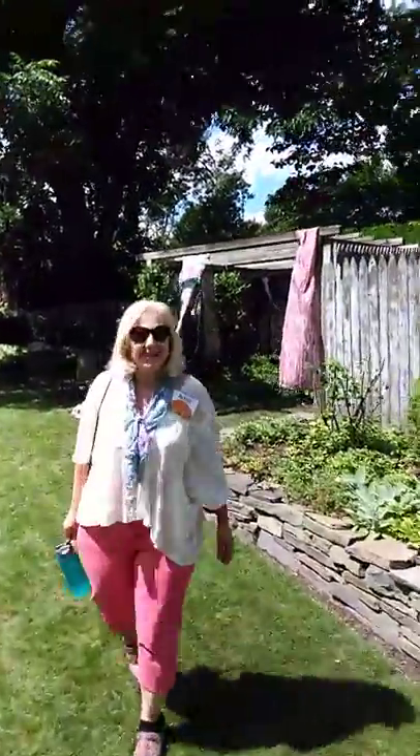Good morning, and welcome to the garden tour. This is the garden of Robert Woods, and he's done a beautiful job in making this whole yard.